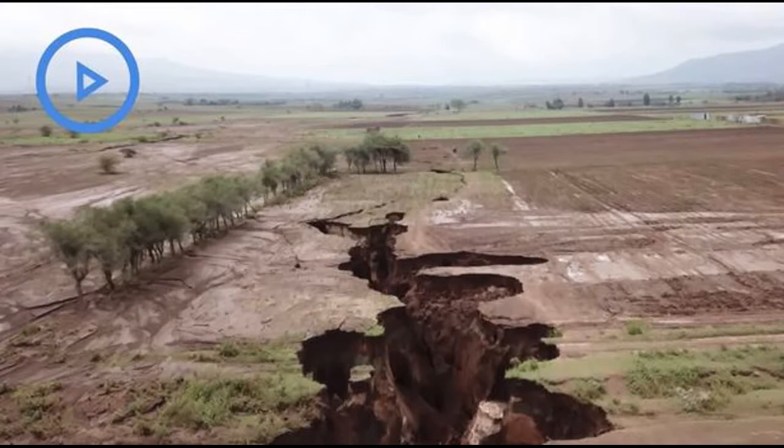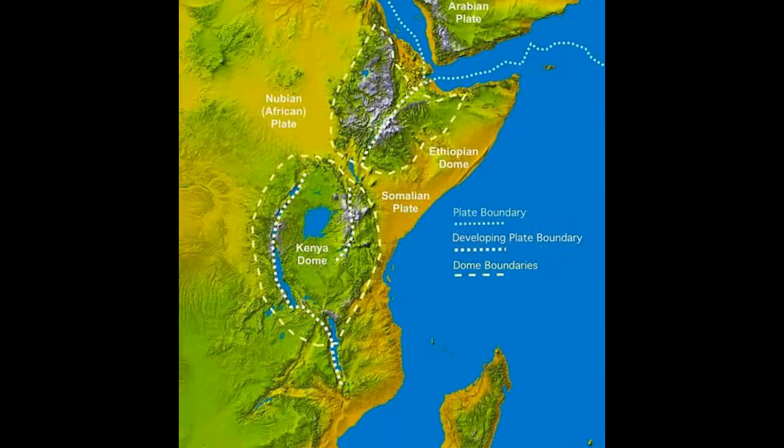Activity along the eastern branch of the rift valley, running along Ethiopia, Kenya, and Tanzania, became evident when the large crack suddenly appeared in southwestern Kenya.